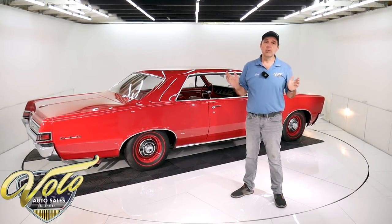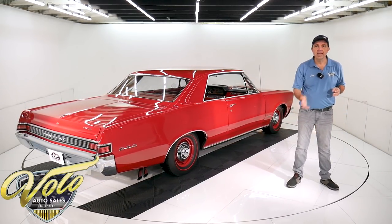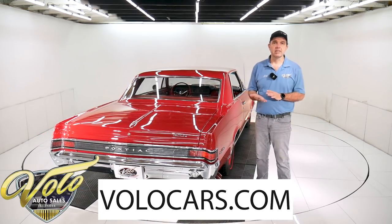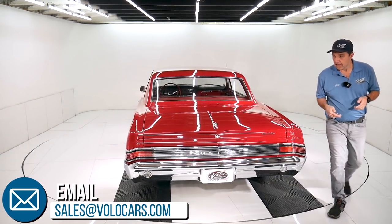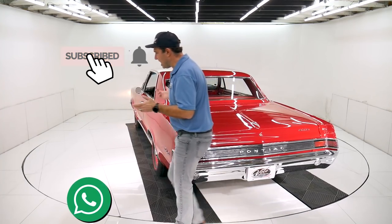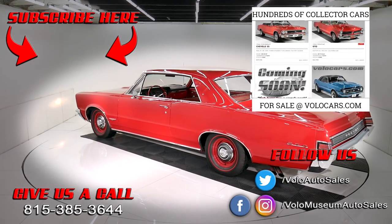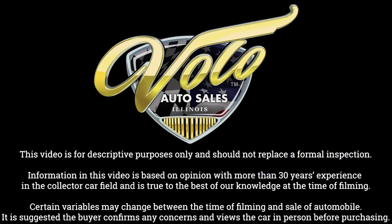Visit volocars.com — plenty of ways to contact our salesmen. I just gave you my honest impression of what I know about the car and what I see. If you have specific questions or concerns, feel free to ask them. They will help with the car and the whole process — delivery, financing, paperwork — they'll take care of all that for you. Visit volocars.com. I just enjoyed watching the video as much as I enjoy making them. Subscribe to our YouTube channel and click on the bell icon — you'll be the first to see the next one that's posted. Thanks for watching. See you next time.